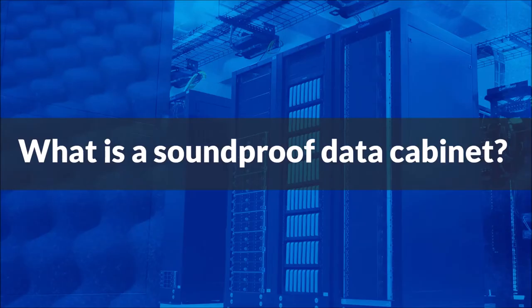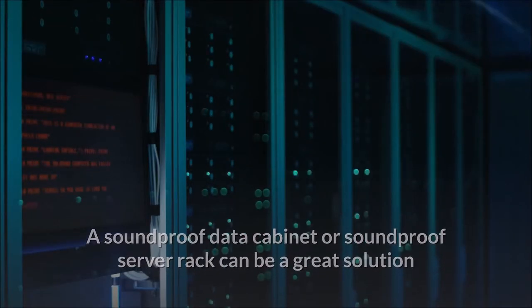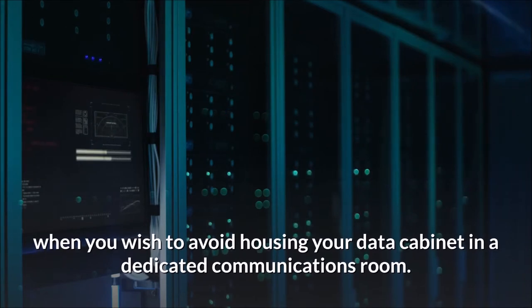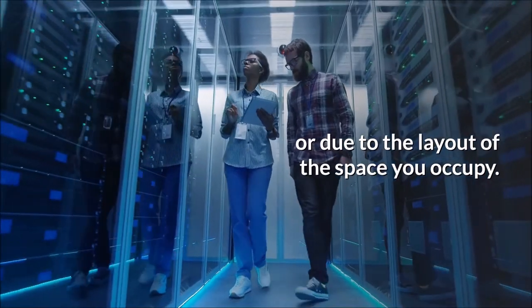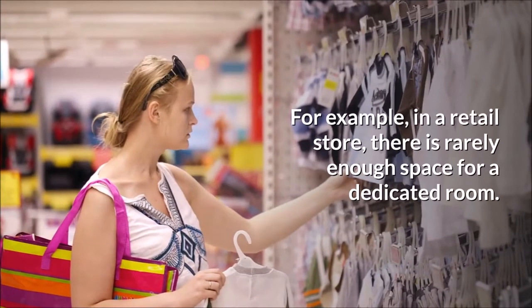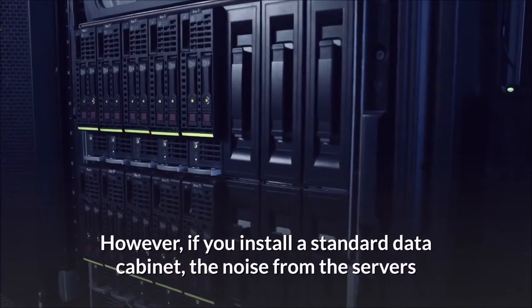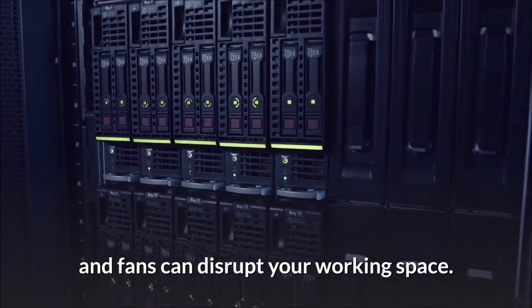What is a soundproof data cabinet? A soundproof data cabinet, or soundproof server rack, can be a great solution when you wish to avoid housing your data cabinet in a dedicated communications room. This could be due to space limitations or the layout of the space you occupy. For example, in a retail store there is rarely enough space for a dedicated room; however, if you install a standard data cabinet, the noise from the servers and fans can disrupt your working space.